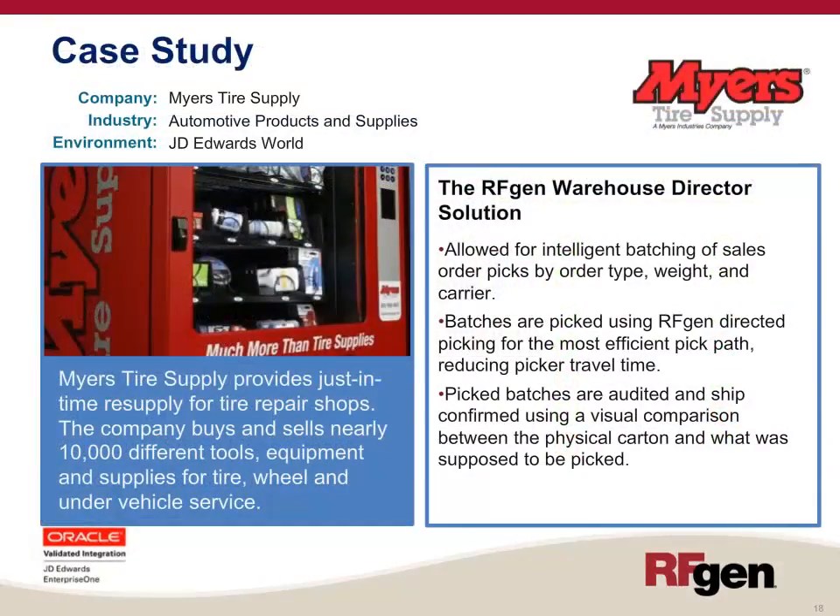Our first case study is Meyers Tire Supply, in the automotive vertical, running JD Edwards World. Meyers Tire Supply provides just-in-time resupply for tire repair shops and buys and sells nearly 10,000 different tools, equipment, and supplies. The RFgen Warehouse solution allowed them to implement intelligent batching of sales order picks by order type, weight, and carrier. These batches are picked using RFgen directed picking for the most efficient pick path, reducing picker travel time. Pick batches are then audited and ship-confirmed using a visual comparison between the physical carton and what was supposed to be picked.